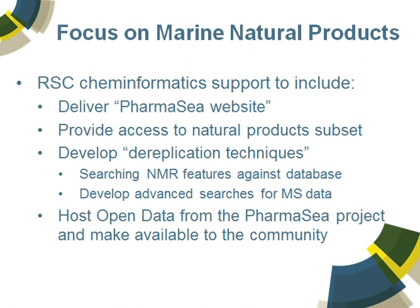Our support at RSC is to deliver a pharmacy website. This isn't just a standard website — there is already a pharmacy website for which you can go visit — but this is actually to support the data. We want to provide access to a natural product subset of interest, specifically marine natural products. We want to support the development of dereplication techniques — searching NMR features against the database as well as other forms of spectroscopy data — and we will also do additional work around advanced searches for mass spec data. Ultimately out of the project will come a whole lot of open data that will be shared with the community.